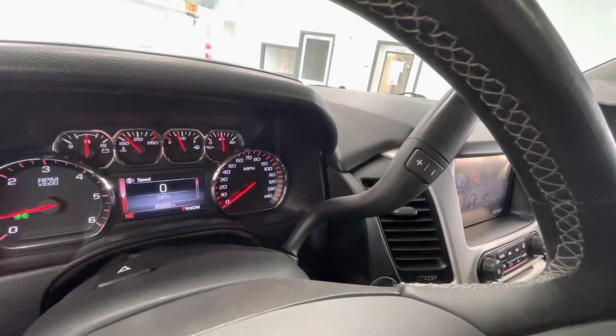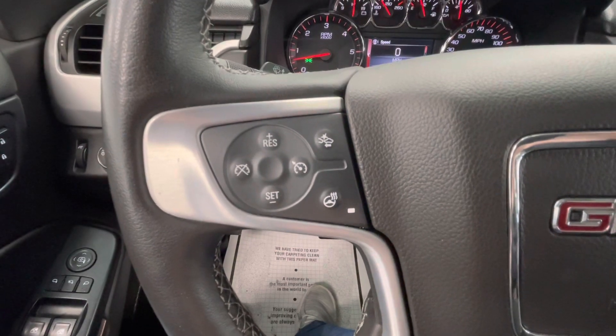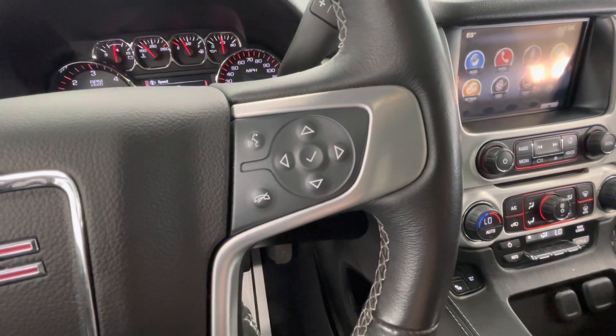You will have your gear shifter here on the right side behind the steering wheel. On the left side of your steering wheel, you will have your cruise control as well as your heated steering wheel. And on the right side of your steering wheel, you will have your voice command options as well as your dashboard options.